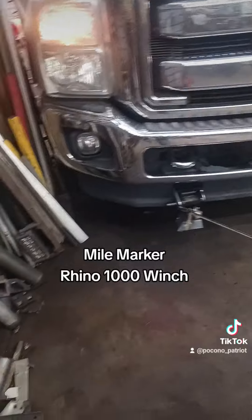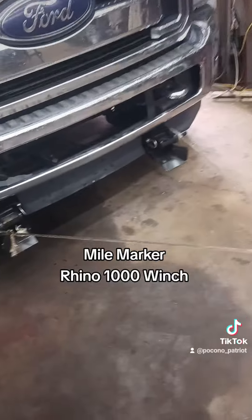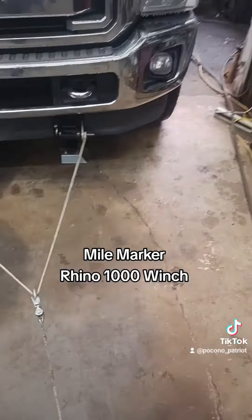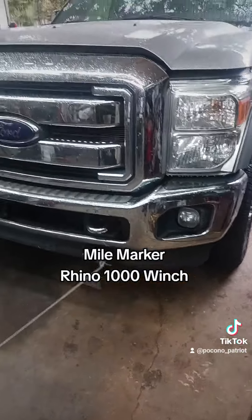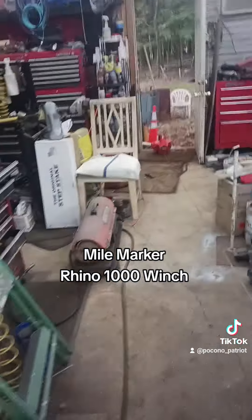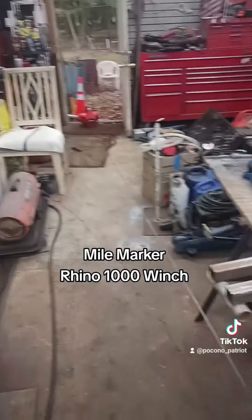There it — doing it. There it went. It did pull it over. Had enough battery. That's the way you get a truck inside your garage when there's no way in hell you're pushing it. Mile Marker Rhino 1000 winch. I love that thing.